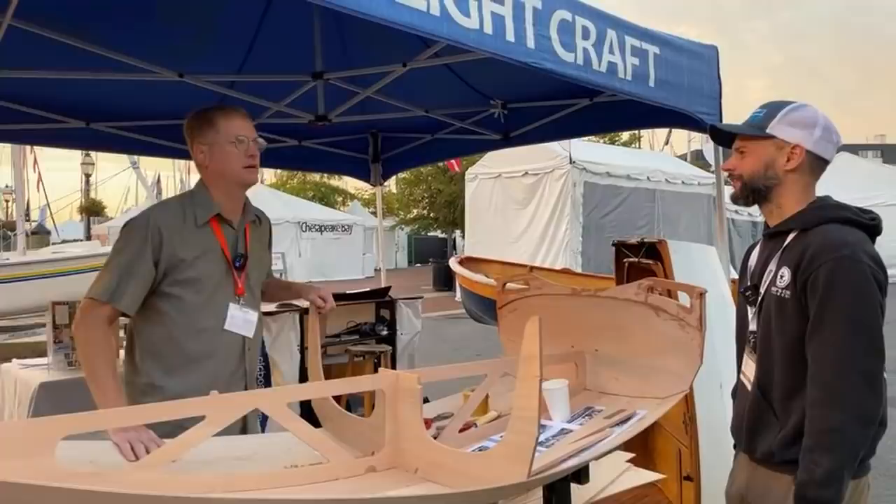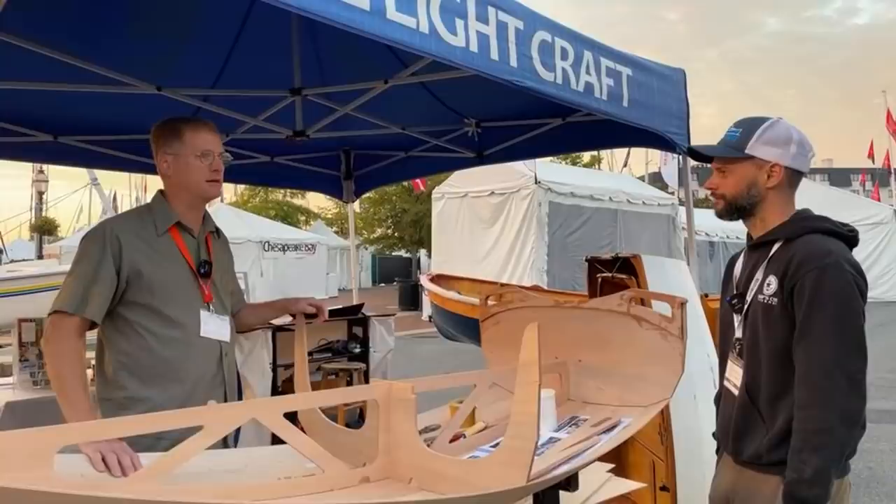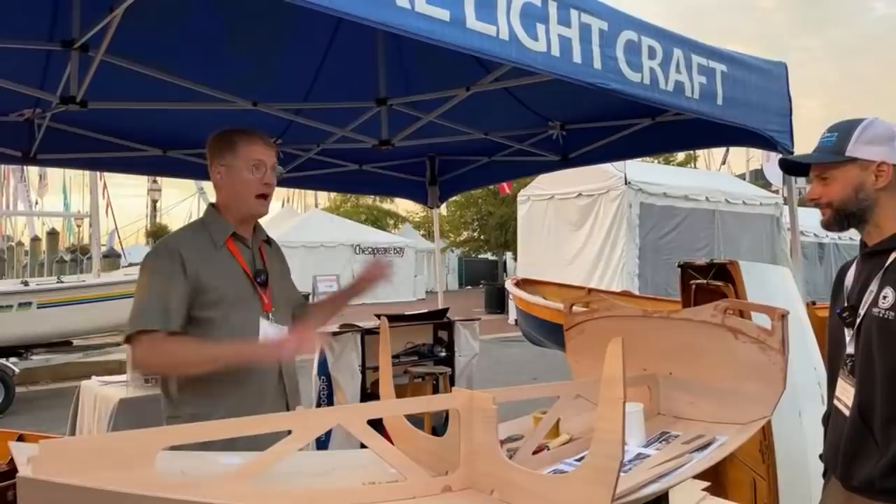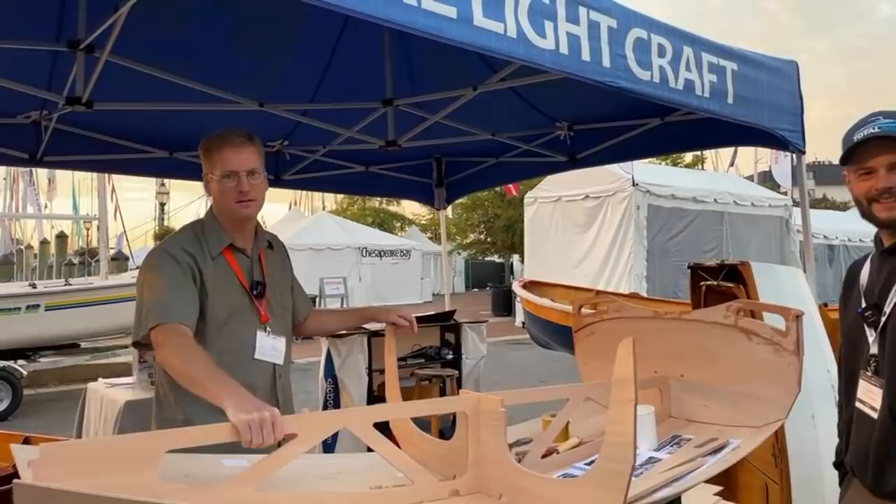My first boat, built when I was in junior high school, was kind of like that. It was so dangerous that I later cut it up with a chainsaw because I was worried someone might kill themselves — I was not going to sell it or give it away. I still have the bow though, sitting in my office. From humble beginnings.